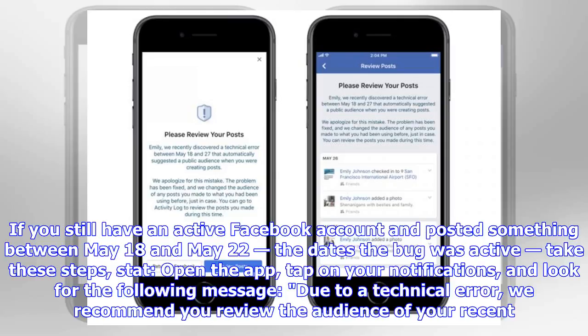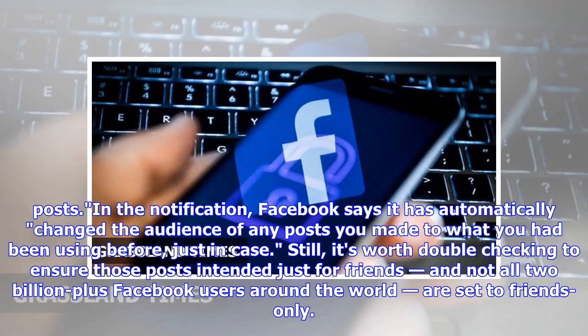If you still have an active Facebook account and posted something between May 18 and May 22 — the dates the bug was active — take these steps stat: open the app, tap on your notifications, and look for the following message: 'Due to a technical error, we recommend you review the audience of your recent posts.'